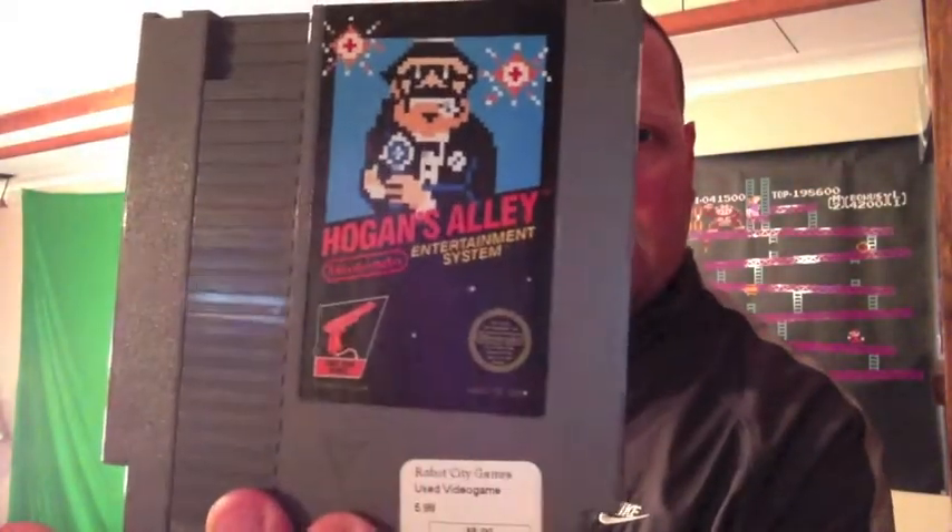That's less than 50 cents per game! I went to another store and picked up some other games. Not great deals or anything like that, but I did pick up Hogan's Alley. I got these from Robot City Games — great place, they have an awesome arcade. I played Donkey Kong, Pac-Man, all the originals plus some other stuff. So if you're in the Binghamton area, Robot City Games is great.